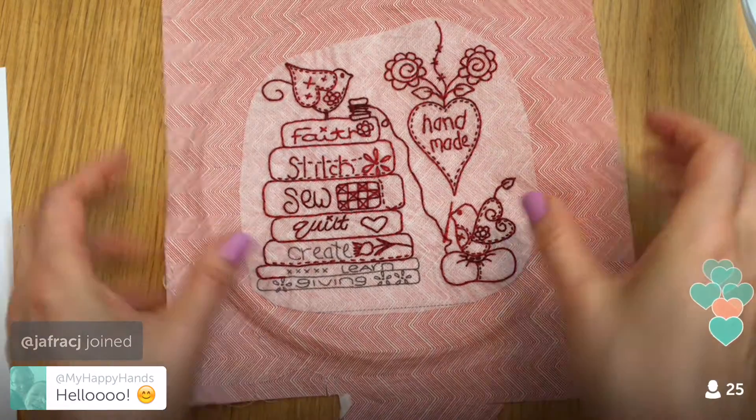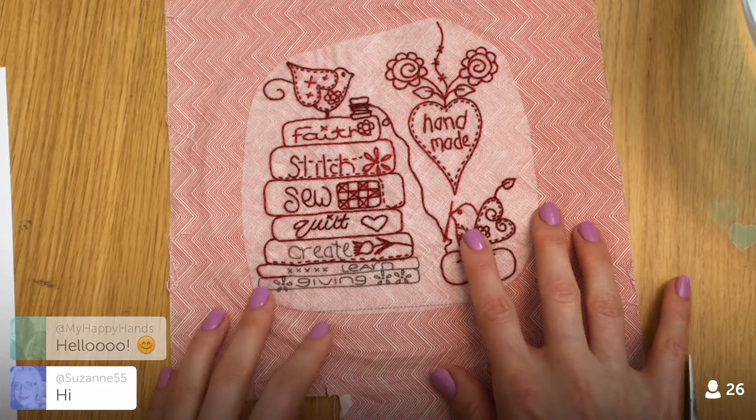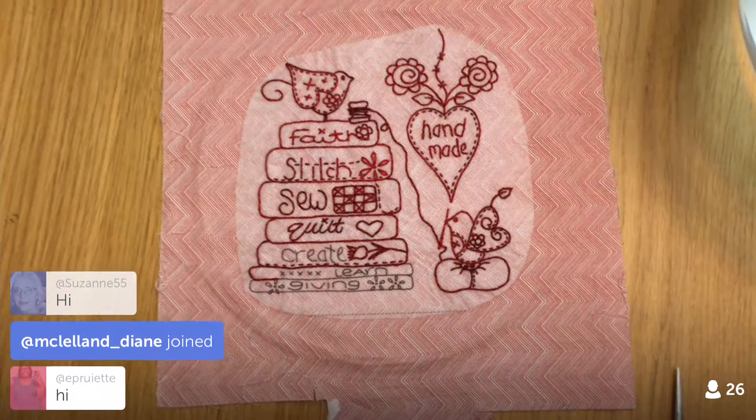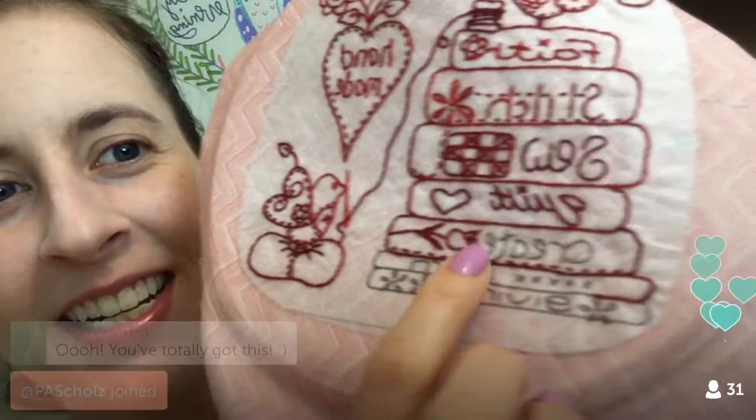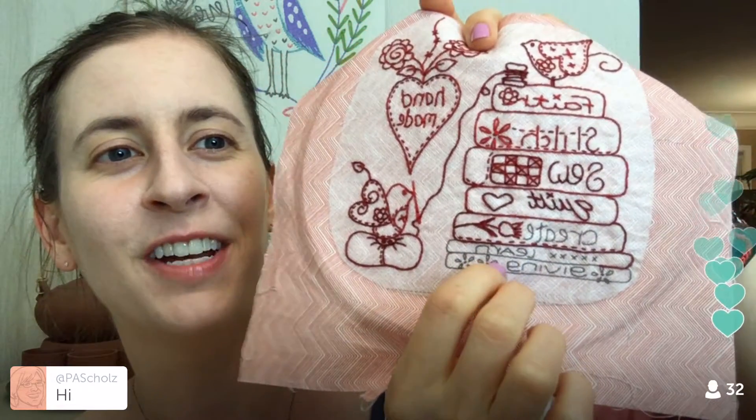We are going to try and finish this block up tonight. We have a day of rest basically before we get the new block tomorrow, and I'm hoping to finish up this embroidery. We are just about done with this block — this is block 31 of the Splendid Sampler. All we have left is this little section right here.